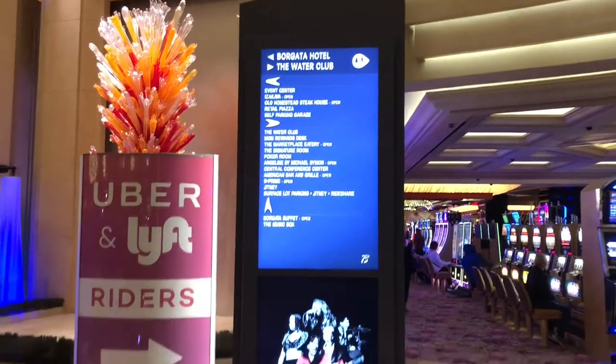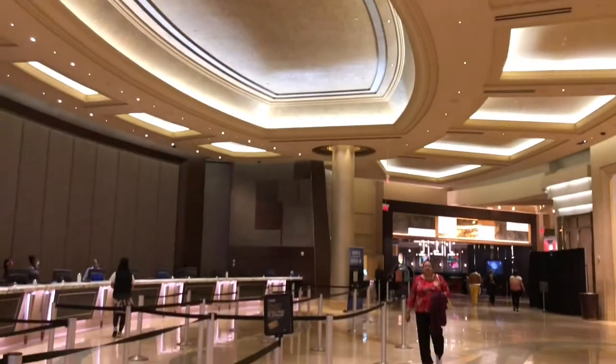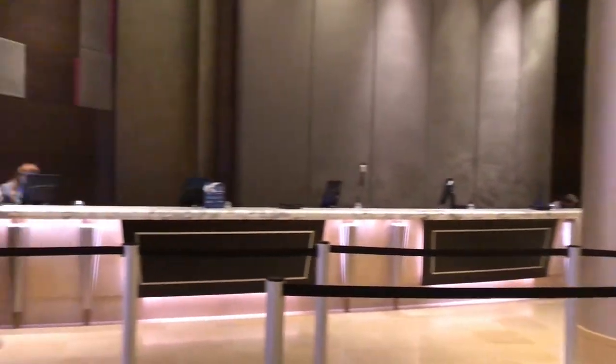This is also where they showcase their deal of the month kind of thing — as you saw, they're giving away a car. And then this is where you're going to check in.